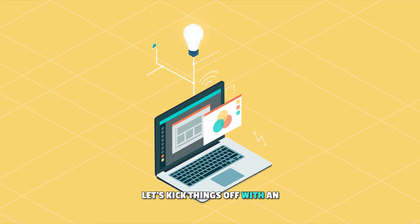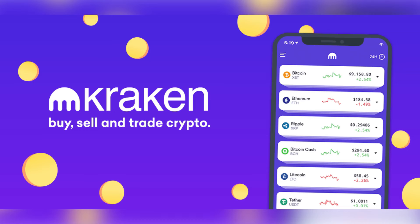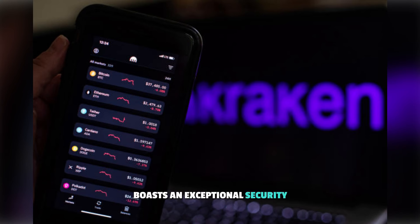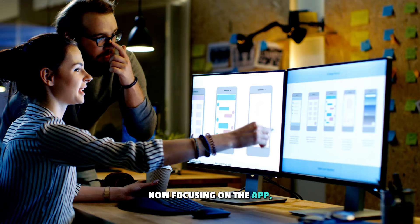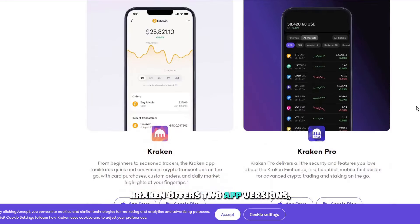Let's kick things off with an outstanding app for fiat on and off-ramping. While we use various exchanges, the Kraken mobile app has emerged as a crowd favorite. Kraken, being the OG crypto exchange, boasts an exceptional security record and is among the most popular exchanges globally. Focusing on the app, what sets it apart is its intuitive user interface and sleek design.